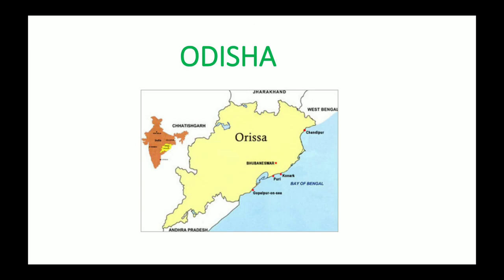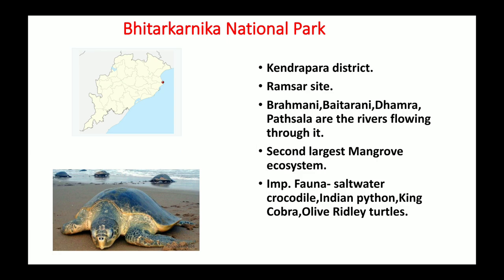Now we will discuss the national parks of Odisha. The first is Bhitarkanika National Park, present in Kendrapara district, located on the coast. It is a wetland and thus a Ramsar site. Four rivers flow through it: Brahmani, Baitarani, Dhamira, and Patchala. It is the second largest mangrove ecosystem of India. Important fauna include saltwater crocodile, Indian python, king cobra, and Olive Ridley turtles, which come here in large numbers.